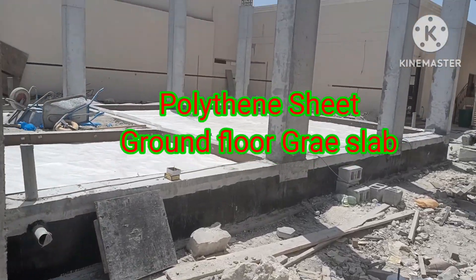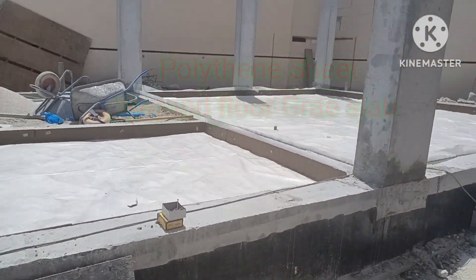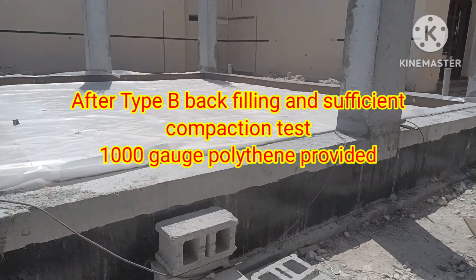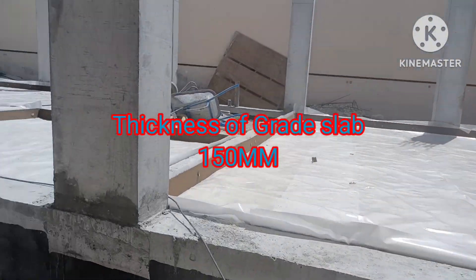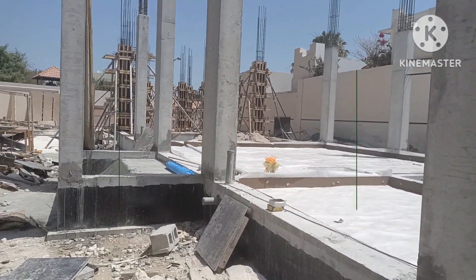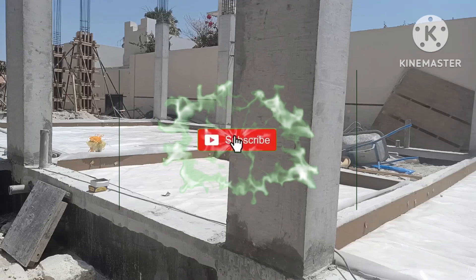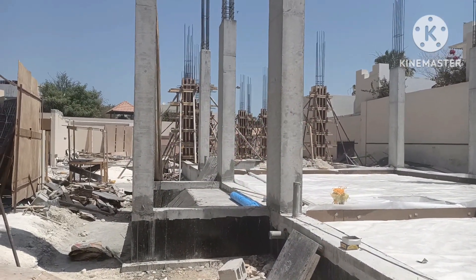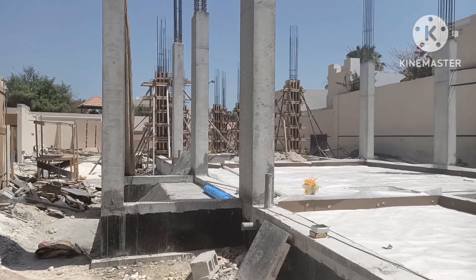Friends, welcome to my YouTube channel. I have made a lot of videos on this project, from the ground improvement up to this stage. The ground floor cost is ongoing — almost 50 percent done and 50 percent remaining. They are doing the concrete pouring as soon as possible.